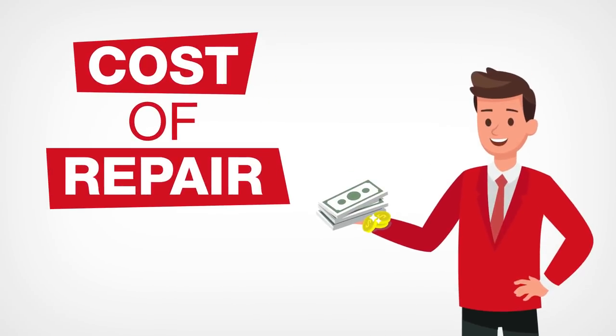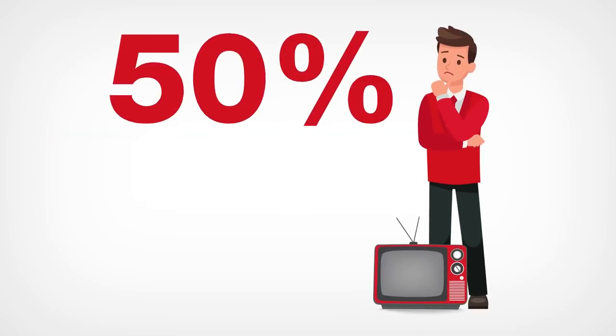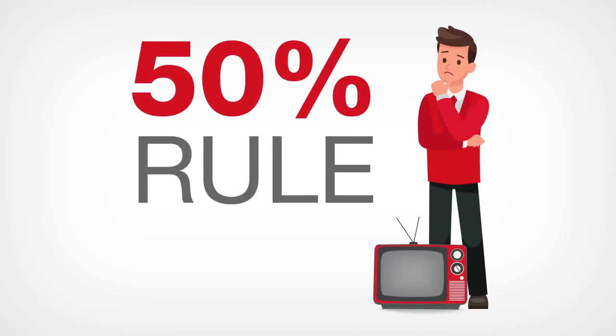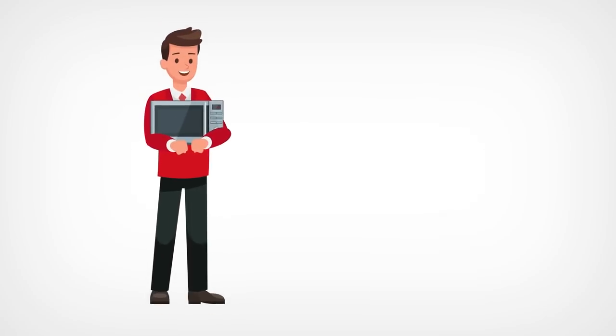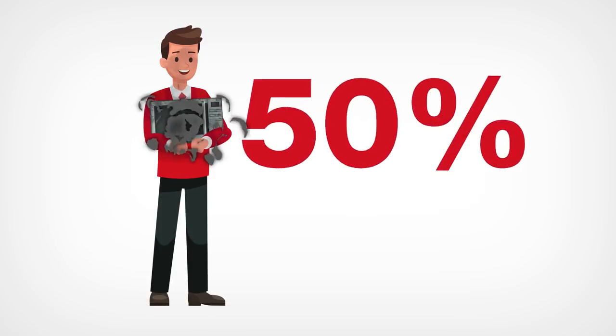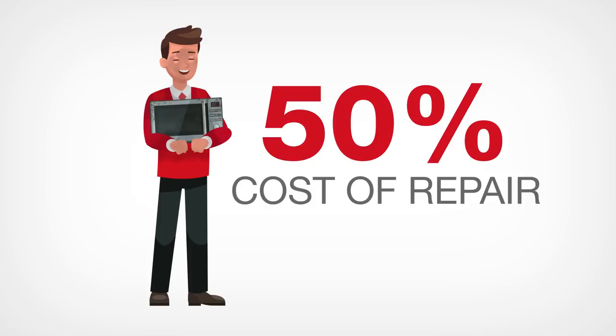Cost of repair versus cost of buying a new one: follow the 50% rule when considering whether an appliance is up for replacement or repair. If the appliance is already past 50% of its lifespan and the cost of repair is about 50% of the cost of buying a new one, it is better to get a new one.